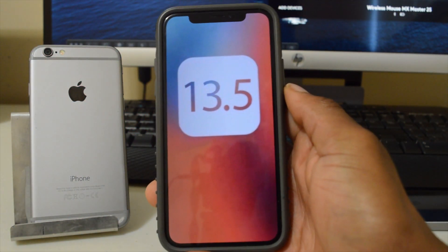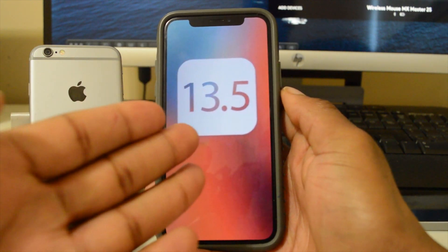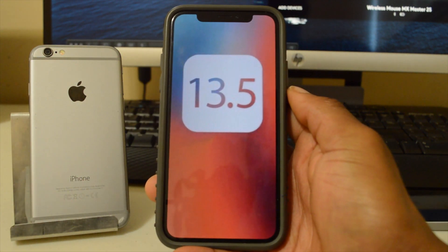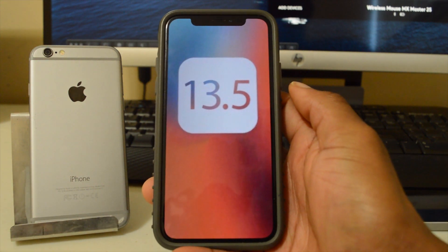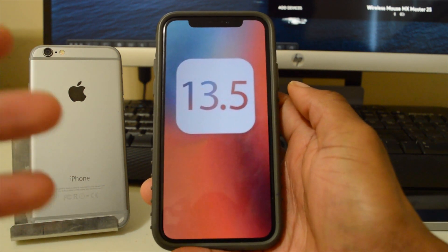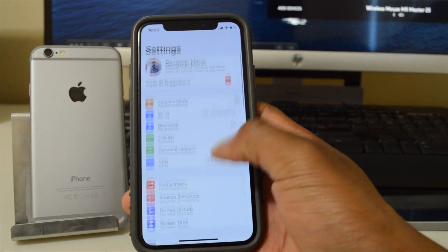Hey guys, welcome to Half Man Half Tech. I'm your host Ben, and today I'm excited to let you know that iOS 13.5 has finally been released. This is the GM version, and expect the release of the public version between tomorrow and Friday this week.